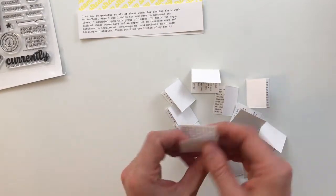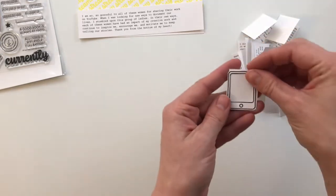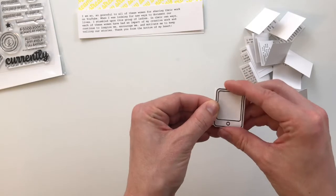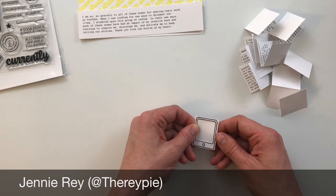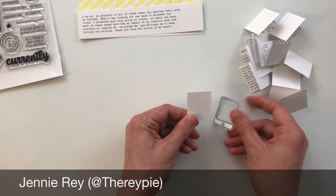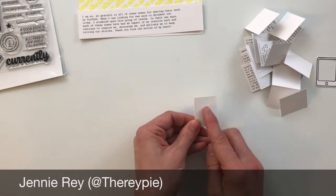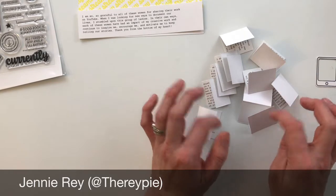Now I have these all trimmed out and scored in half. This little flip-out idea — where this will go on top like that — was not something that I necessarily came up with myself. It is an idea that I found from Jenny Ray, who is 'thereypie' — T-H-E-R-E-Y-P-I-E — on Instagram. She did something very similar; hers was a picture of a book on the outside, and when you open it up it has her book review on the inside. It's super cute. You guys should go check that out — actually, I'll link her Instagram in the comments below.